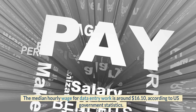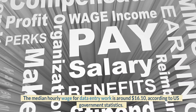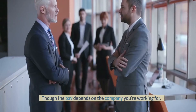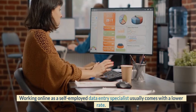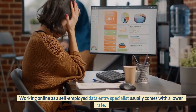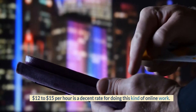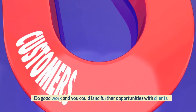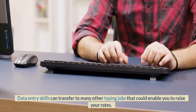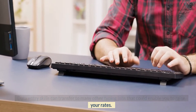The median hourly wage for data entry work is around $16.10, according to US government statistics, though the pay depends on the company you're working for. Working online as a self-employed data entry specialist usually comes with a lower rate. $12 to $15 per hour is a decent rate for doing this kind of online work. Do good work and you could land further opportunities with clients, and data entry skills can transfer to many other typing jobs that could enable you to raise your rates.